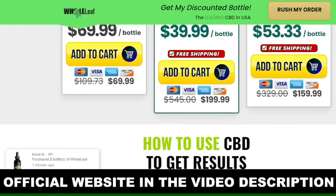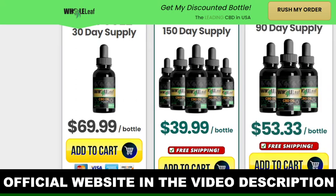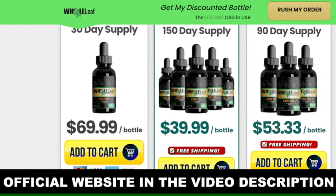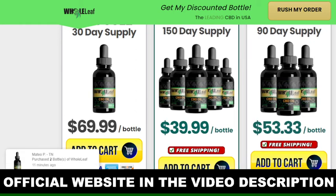I hope this video helped you make a wise decision. Remember that if you decide to buy Whole Leaf CBD oil, buy only from the official website. Avoid scams. The link is in the description below and also attached in the comments. Thank you very much for watching. I'll see you next time. Bye now!